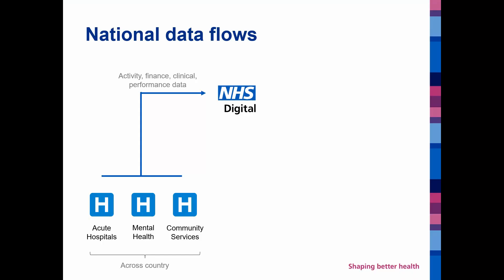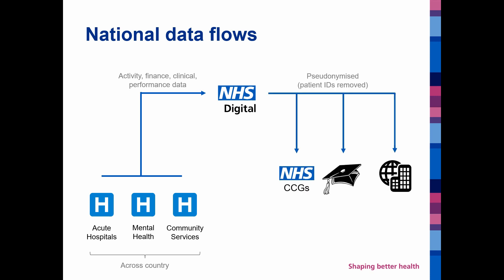A lot of this data, not all of it, flows centrally up to NHS Digital, which combines data sets from a variety of sources. They then distribute this data to NHS organisations including clinical commissioning groups, as well as universities and other independent sector providers which have an interest in this data.